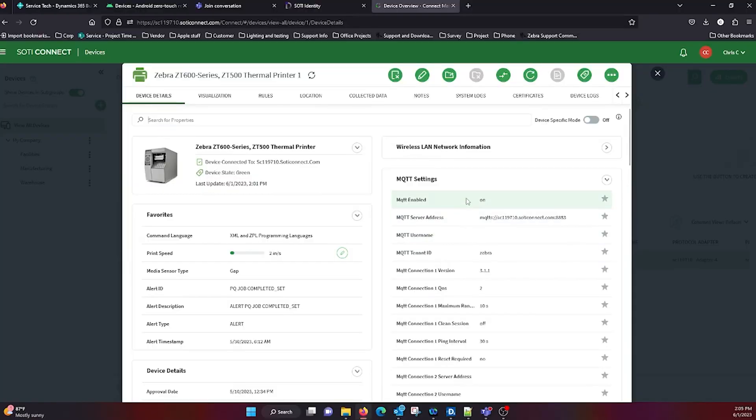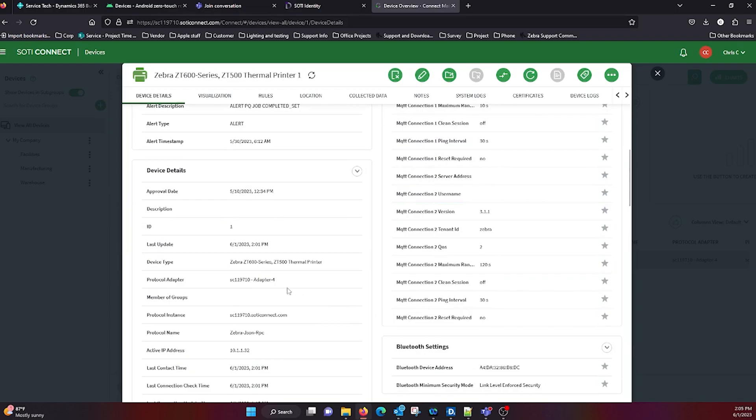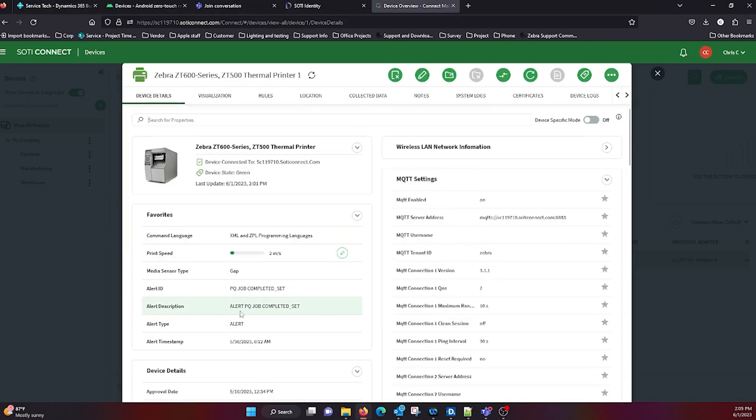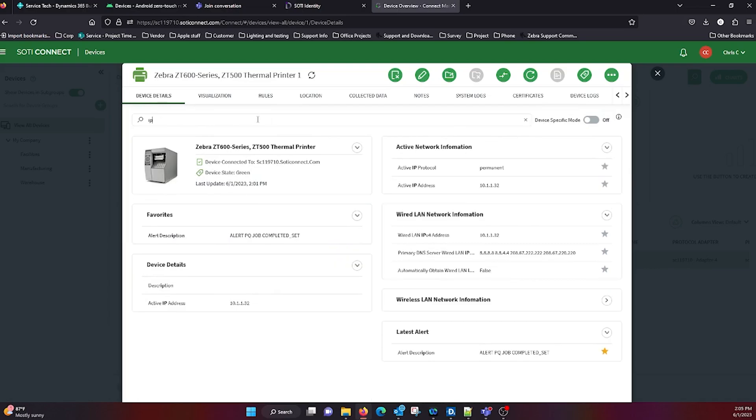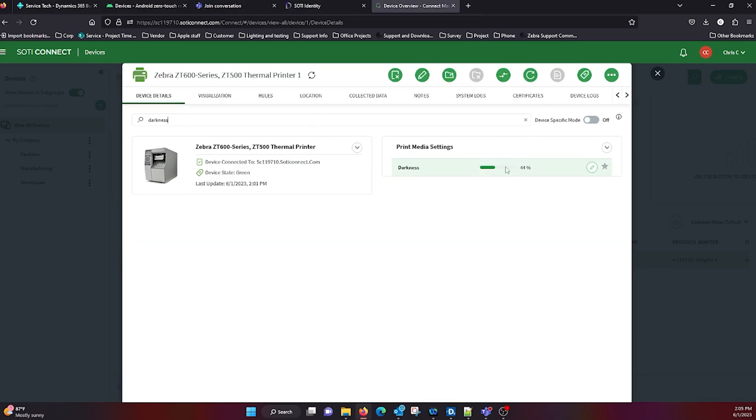Every single setting on the printer is visible here. You can favorite settings, see firmware, see IP address, subnet — anything you'd want. You can also search anything. If I search 'IP,' it comes right up. If I search 'darkness,' it shows me 44%.